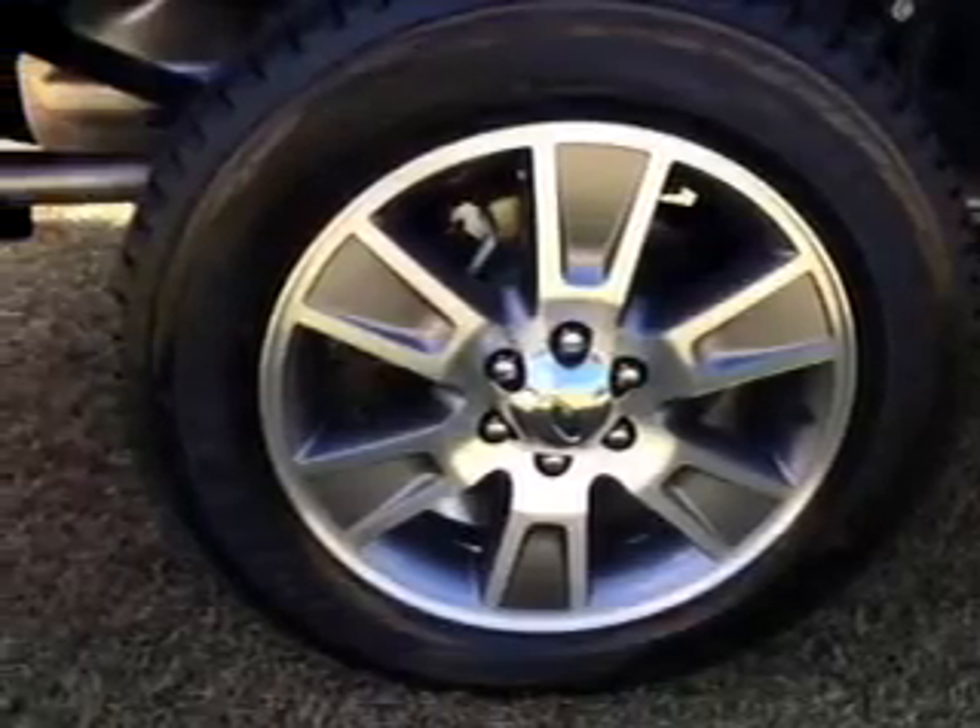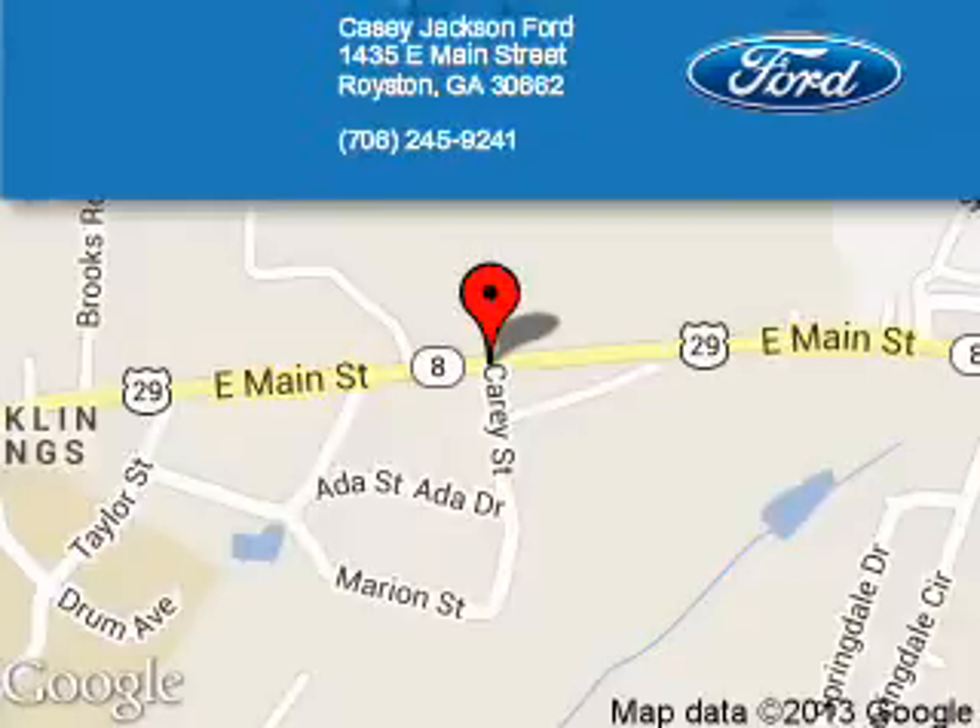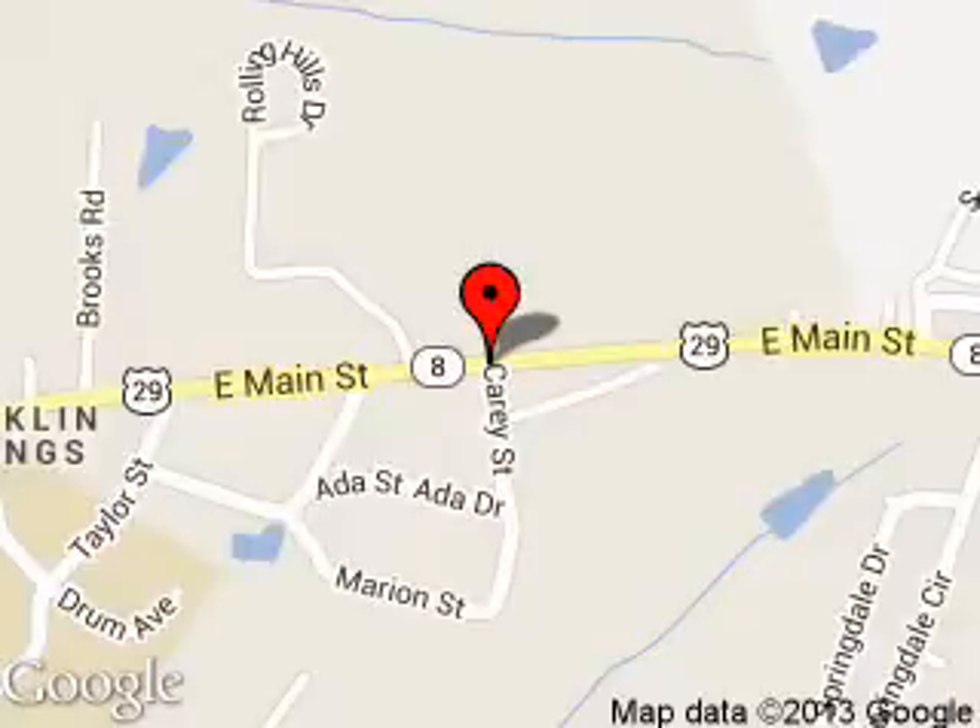Call or click to contact us today. KC Jackson Ford is dedicated to doing everything possible to ensure that the experience you have selecting your next vehicle is a pleasant one. We are located at 1435 East Main Street, Royston, Georgia, 30662.